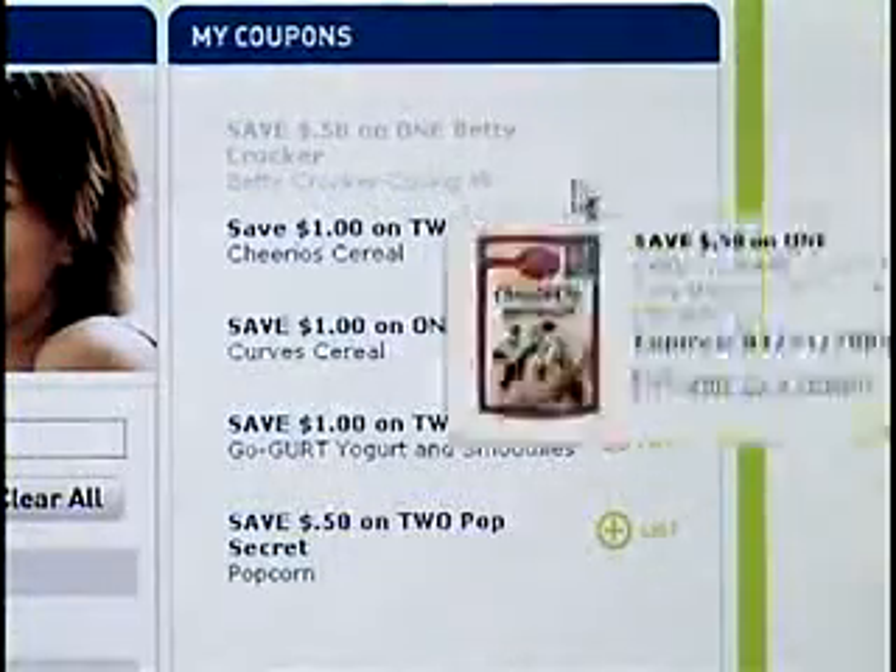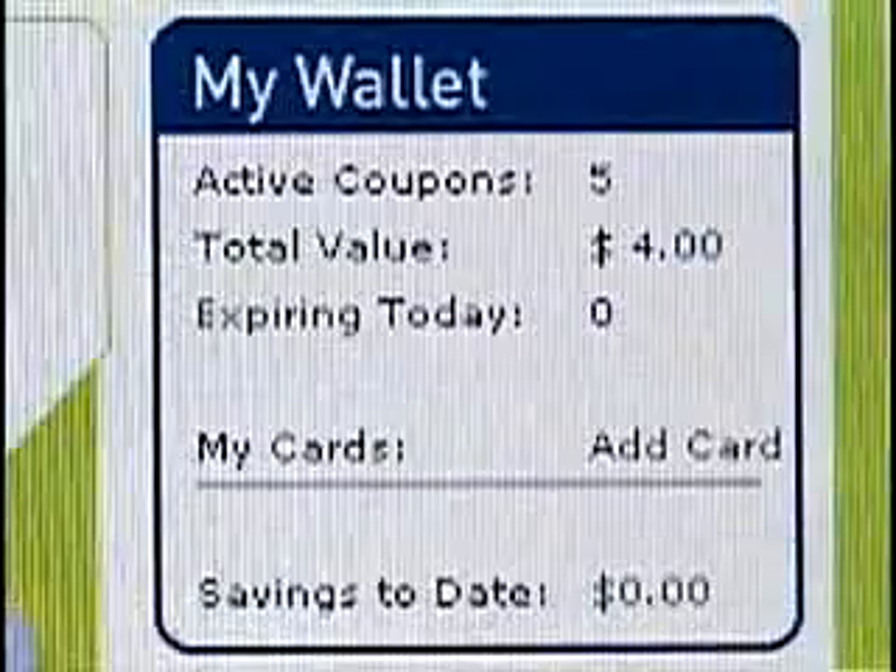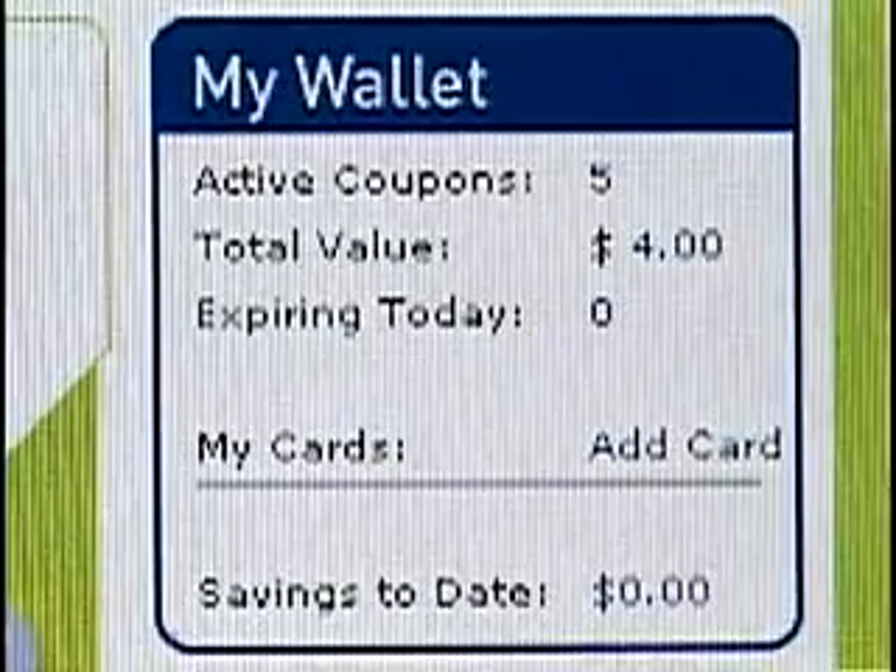Then just head to the grocery store, shop, scan your card, and see all of your savings on your receipt. I'm telling you, saving money has never been this easy.